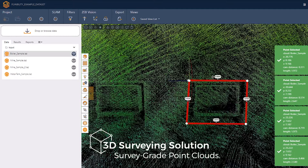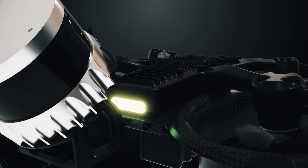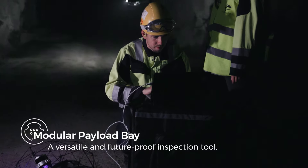Ilios-3's LiDAR data can be processed to build survey-grade 3D models. The modular payload bay features two ports providing aerial capabilities for a range of upcoming applications.